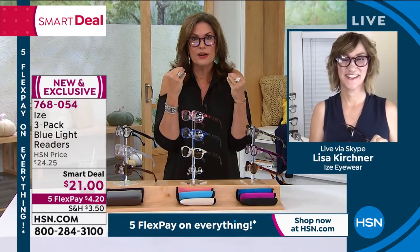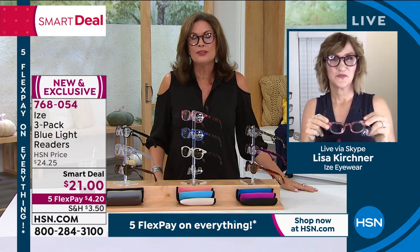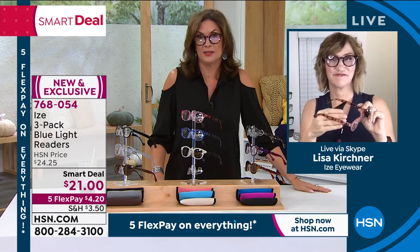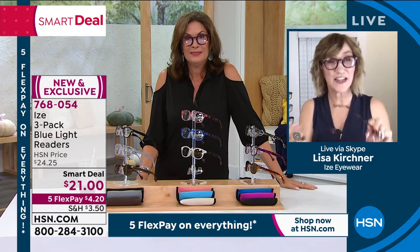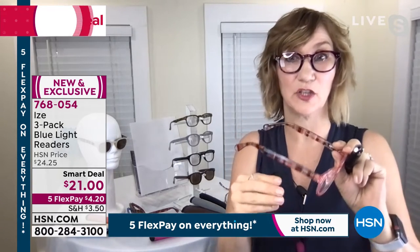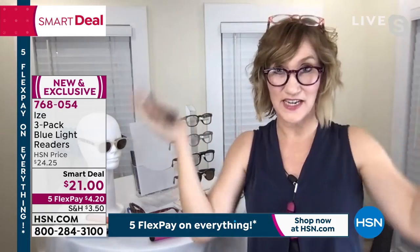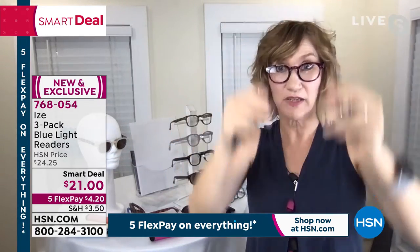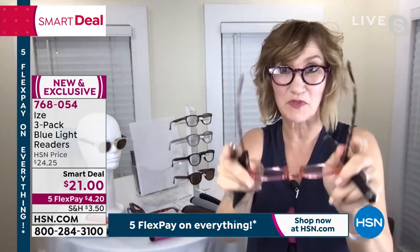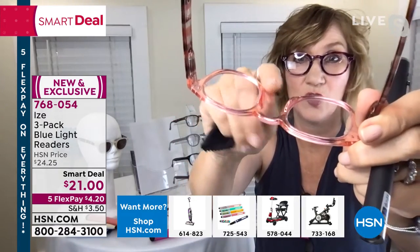These are very cool couture-style glasses — not even drugstore prices. These are like gas station prices. This is why customers love these Eyes readers: they look great, they feel great, they have spring-loaded hinges. So they're going to withstand the torture of your husband borrowing them at the restaurant — they're not going to come back bent. They're going to pop back, hug the face, and they are made of one piece so you don't get nose pads digging into your face. They're super lightweight.